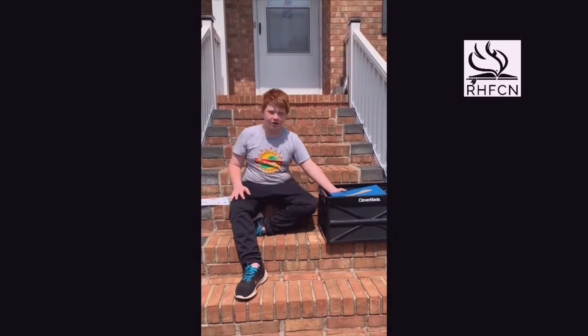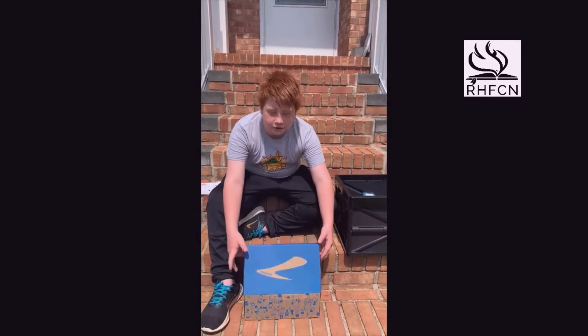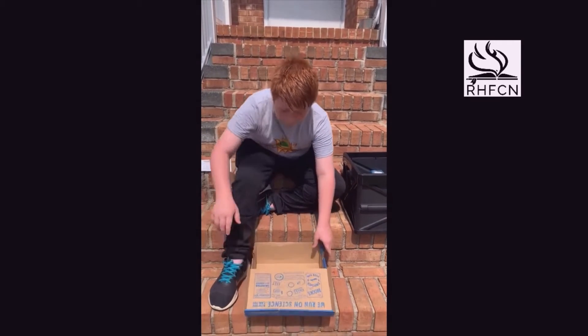Hey everybody, today I'm doing a shoe box for the age of a boy, 10 to 14. You don't have to do anything fancy, you can just grab a rug or shoe box.